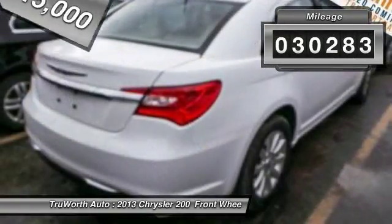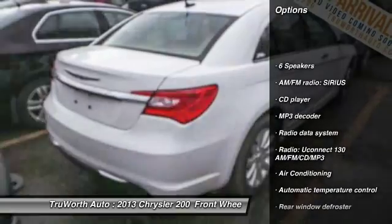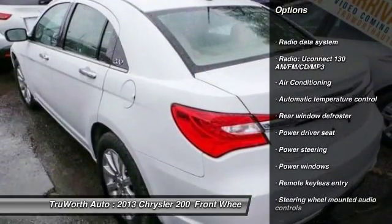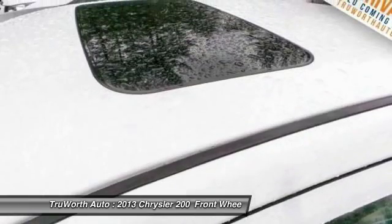This vehicle has less than 35,000 miles. Here are some of this vehicle's great options: traction control, dual airbags, alloy wheels, power steering, air conditioning, four-wheel disc brakes, universal garage door opener, center armrest, fog lights, and power windows.